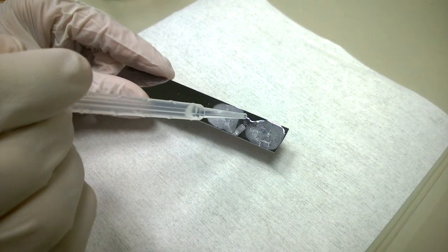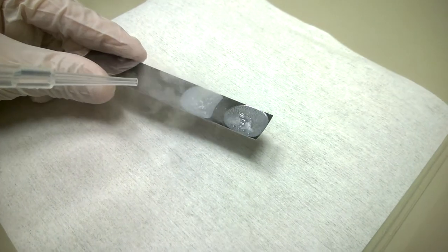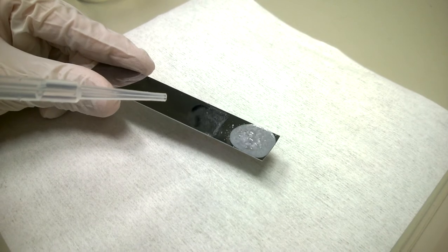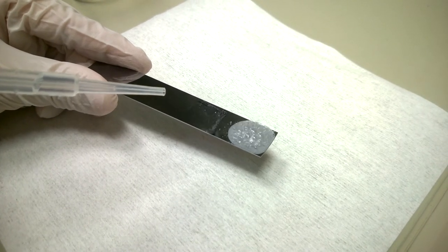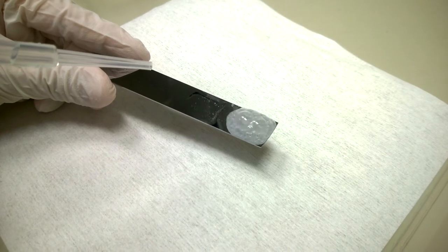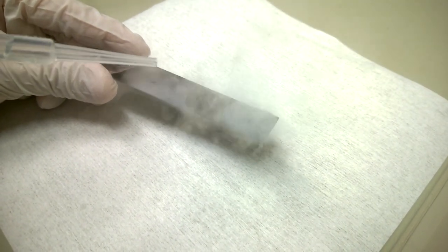As you can see, hydrogen peroxide is indeed decomposing. The bubbling is producing oxygen — so yes, hydrogen peroxide and platinum.